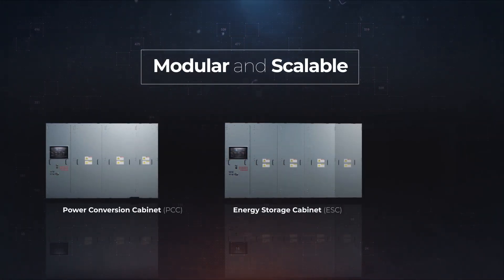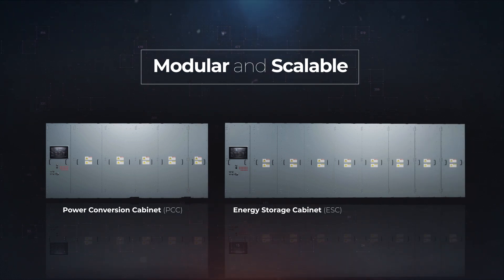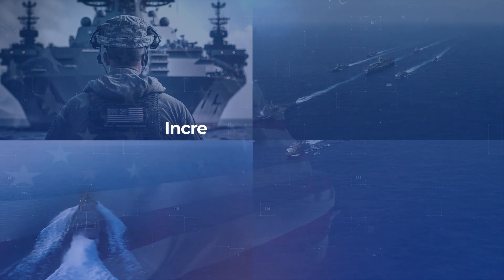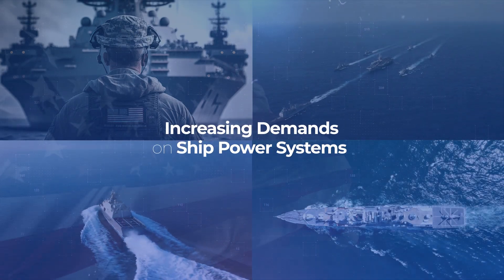Leonardo DRS's Energy Magazine is modular and scalable, supporting numerous applications. The electrification of today's Navy is placing increasing demands on ship power systems.